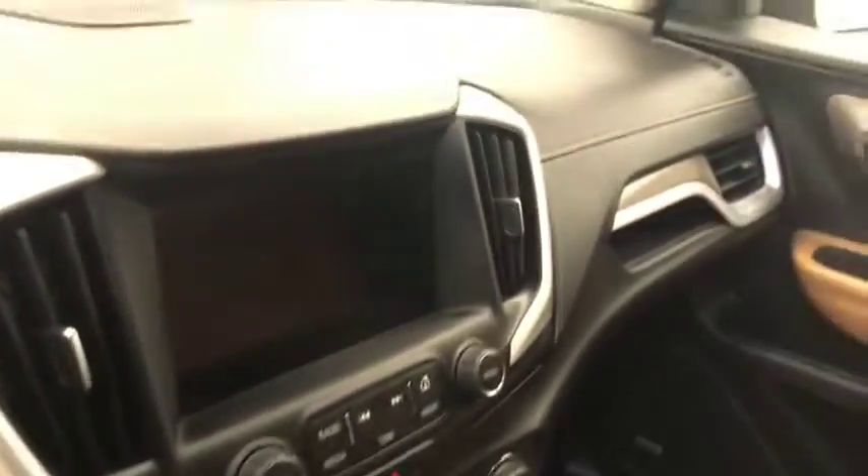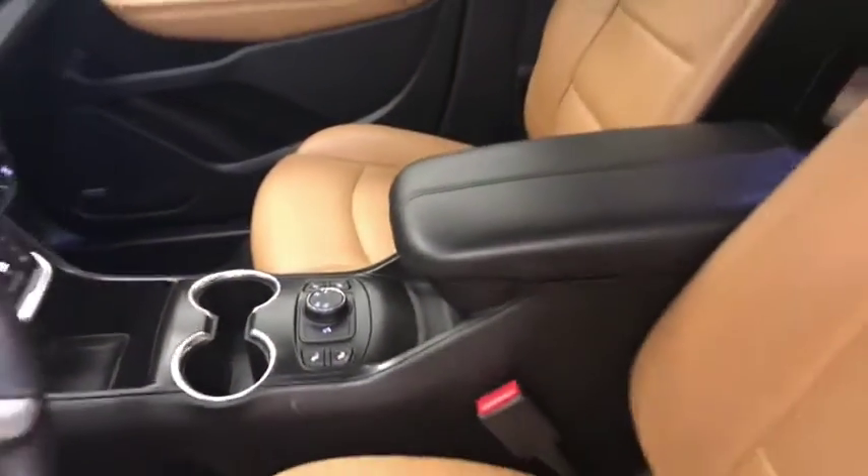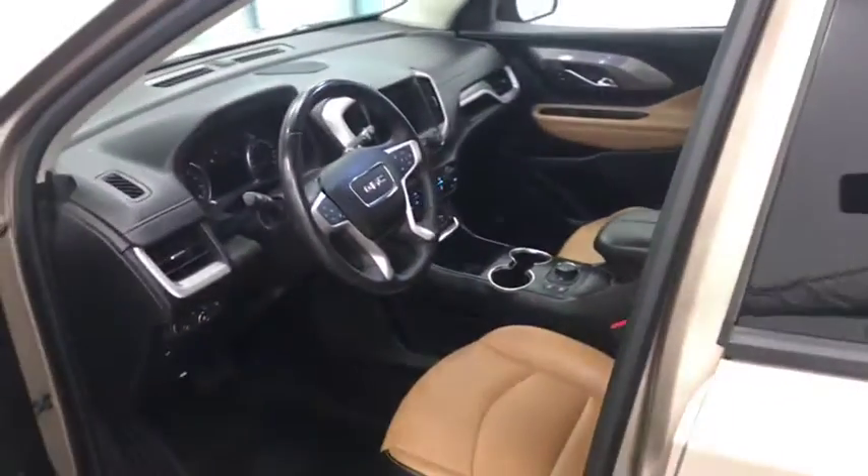Additional interior features include hands-free communication and audio controls, OnStar, AM/FM radio with auxiliary, climate control with AC, and heated seats. Our interior color is brown and black.